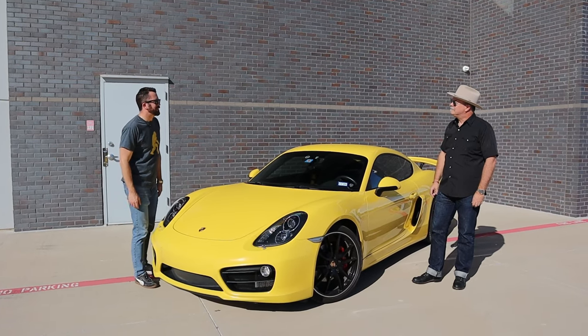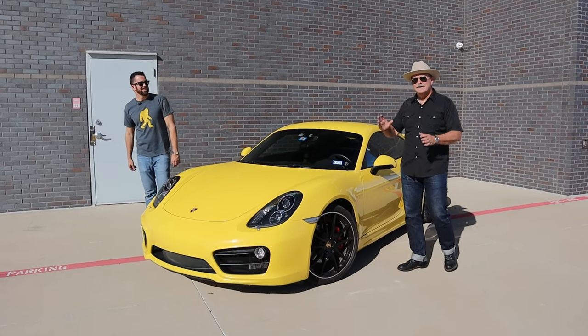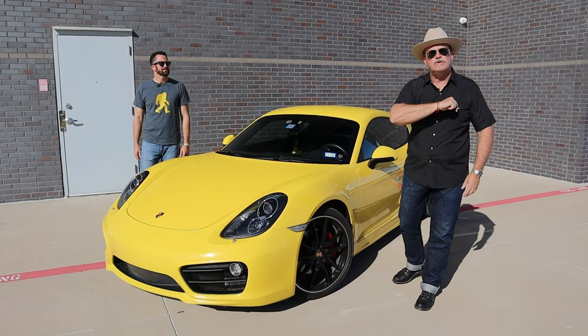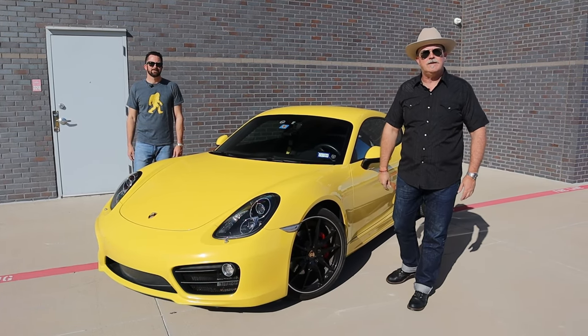I hope it was everything you dreamed it would be. Close enough — great car. Thanks for watching. Subscribe for more great content like this, and if you want us to review your car, drop a line down below. We'd love to.